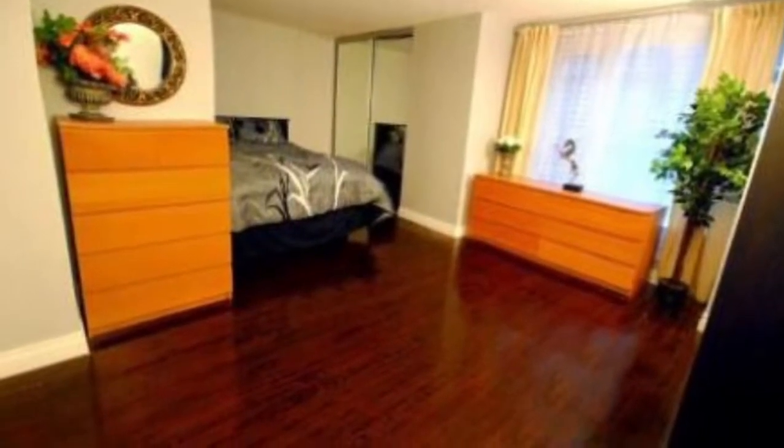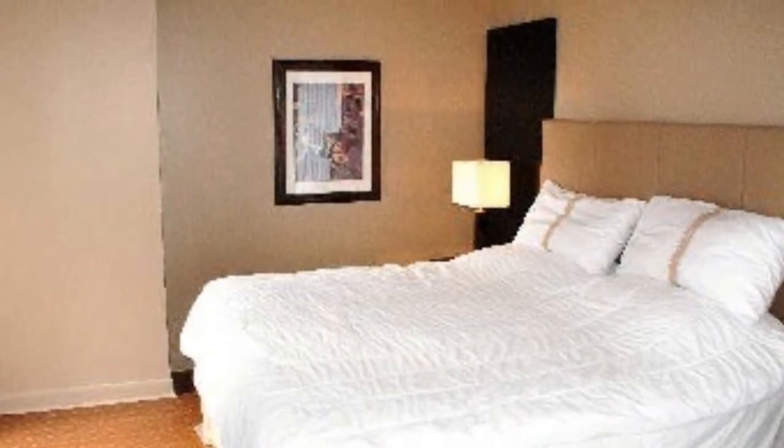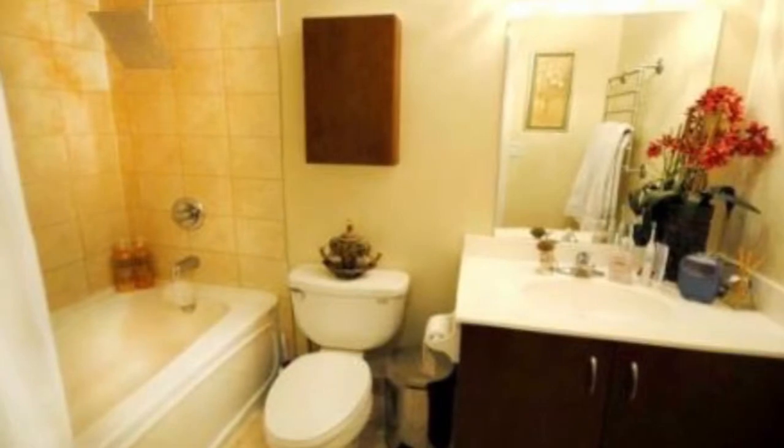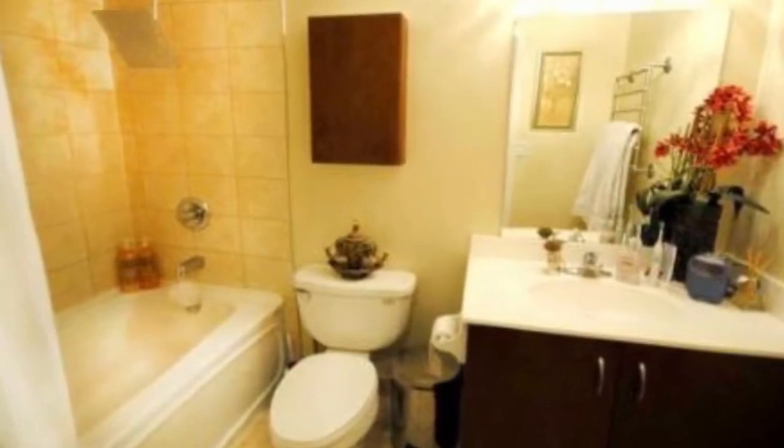Average price per square foot for bachelors is about $488 per square foot. Maintenance fees are $1 per square foot and include everything — heating, cooling, electricity, water, and building insurance.